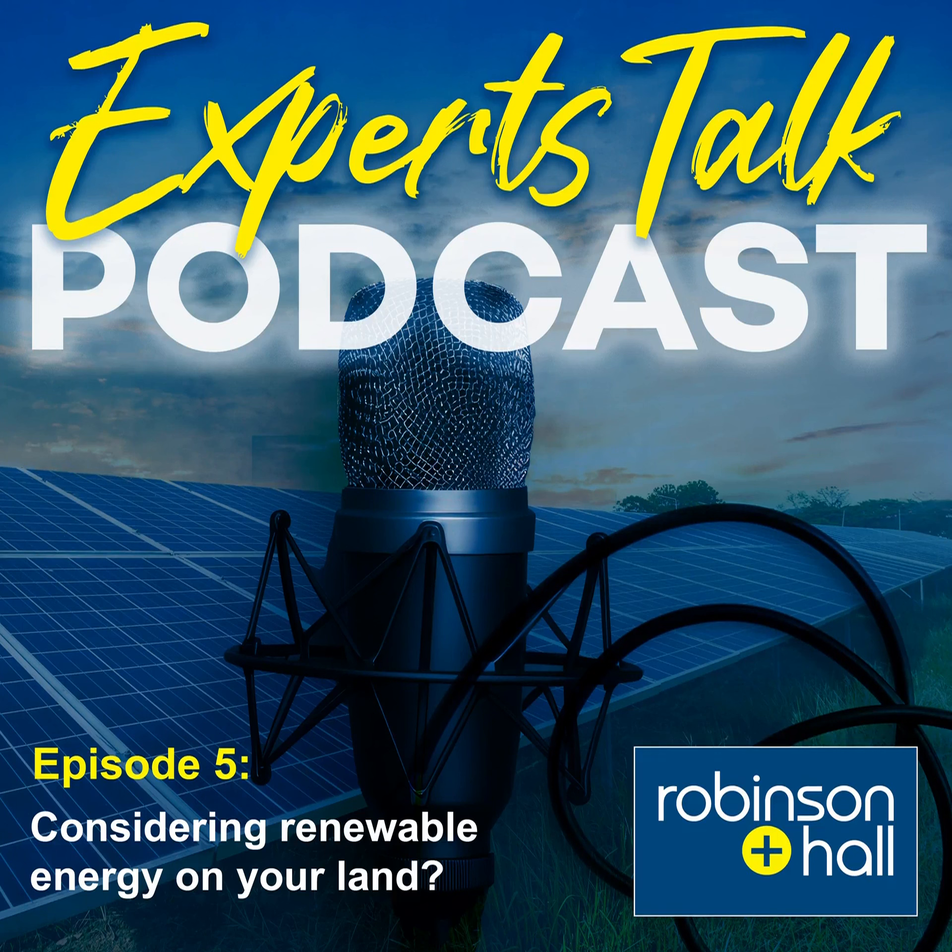Hello, welcome to Robinson Hall Experts Talk. Today we're going to be discussing renewable energy projects. I've got Polly Saul and Andrew Jenkinson with me. They're both partners and rural surveyors involved in all aspects of rural property services, including valuations, estate management, landlord and tenant matters, support schemes, development, and renewable energy. Welcome, Andrew and Polly.